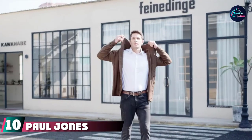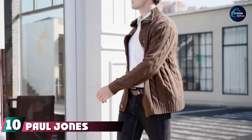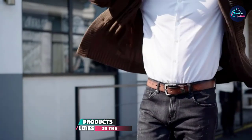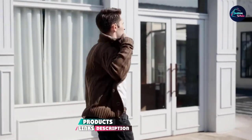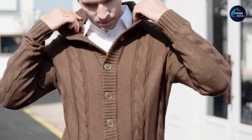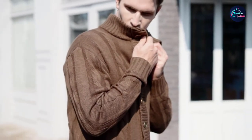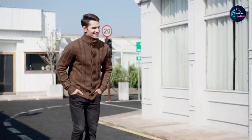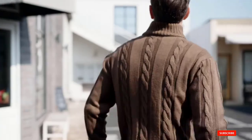Finally, the number 10 position is dominated by Paul Jones Cable Knitted Cardigan. Even if you aren't a cardigan guy — or you don't think you're a cardigan guy — you should give this Paul Jones number a whirl. It's surprisingly easy to wear. Use it to smarten up your work look; the stand collar looks great with a shirt and tie, or to elevate even a basic t-shirt and jeans combo to something worthy of date night.